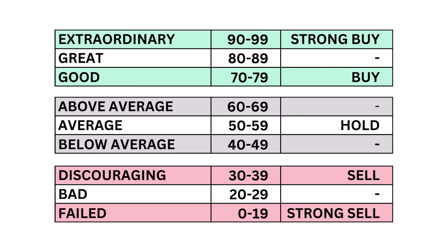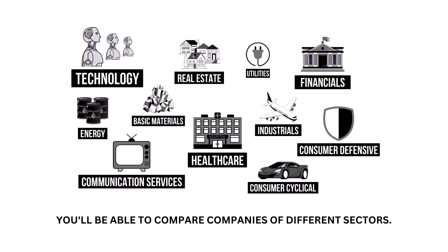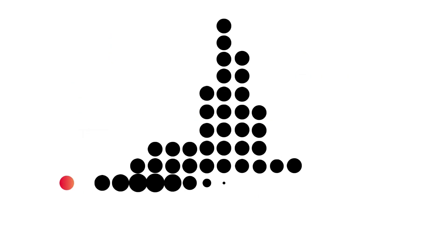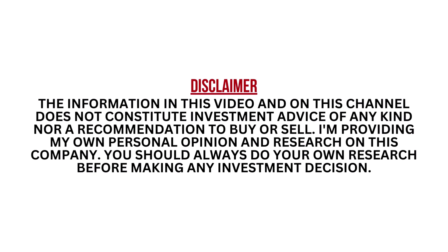Each of the three factors and 11 metrics are given a grade from 0 to 99, with 50 to 59 being considered average. When we've got the three factors graded, we combine them to get our final grade. Each company belongs to a specific sector of the economy. My analysis normalizes the data so you can compare companies between sectors. Most companies will fall into that average range, since most companies are indeed average long-term investments. I encourage you to pause this video anytime so you can better understand the numbers.